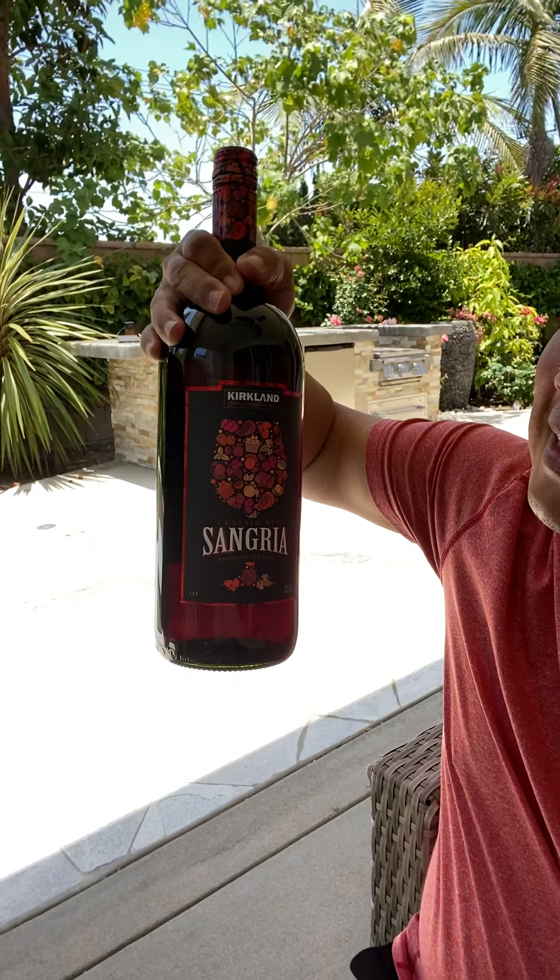Hey Costco fans, Kong Ken Cook here. Another product review from us as we eat Costco. Today I want to tell you a little bit about this — the Kirkland Costco brand sangria.